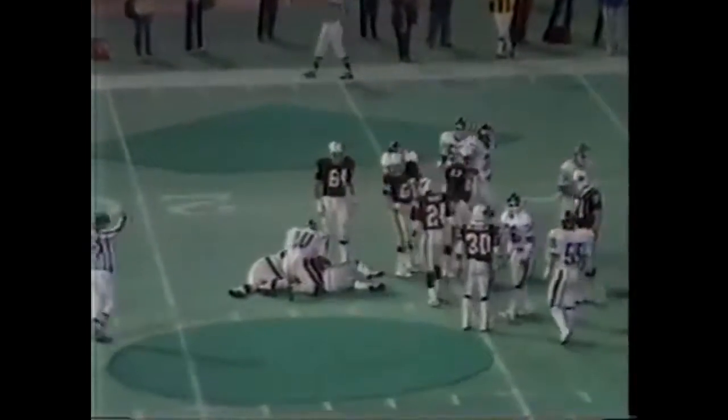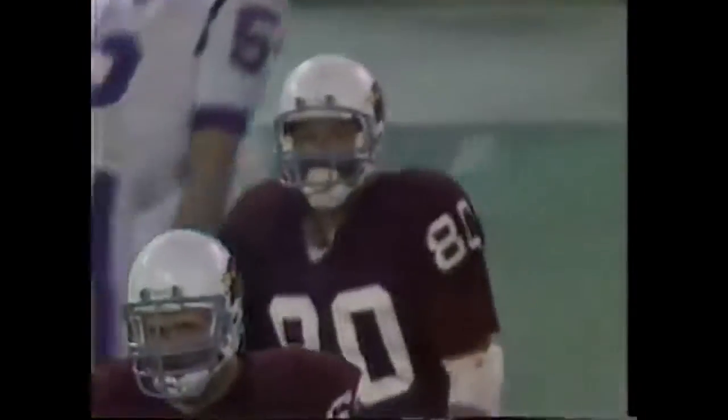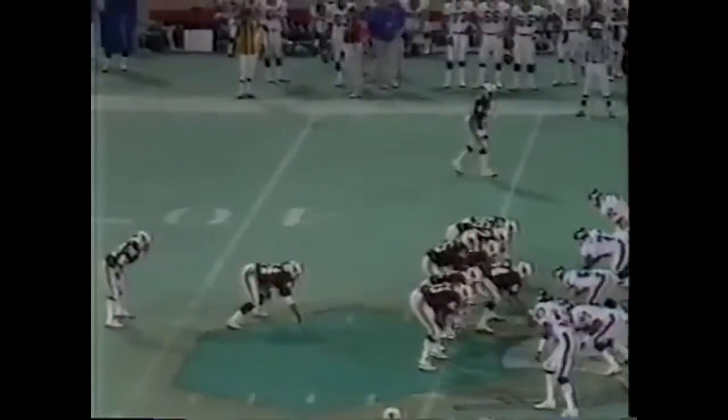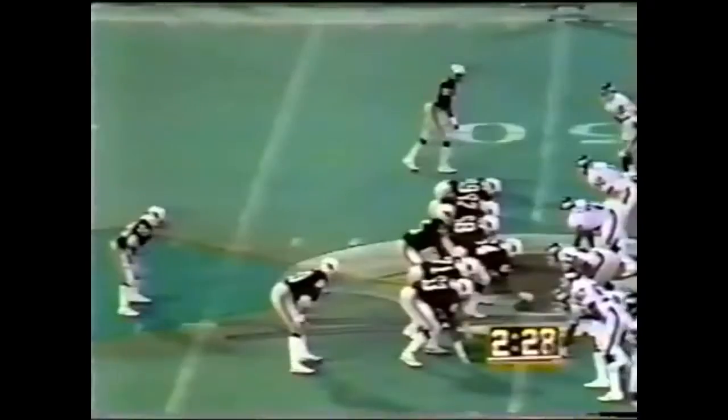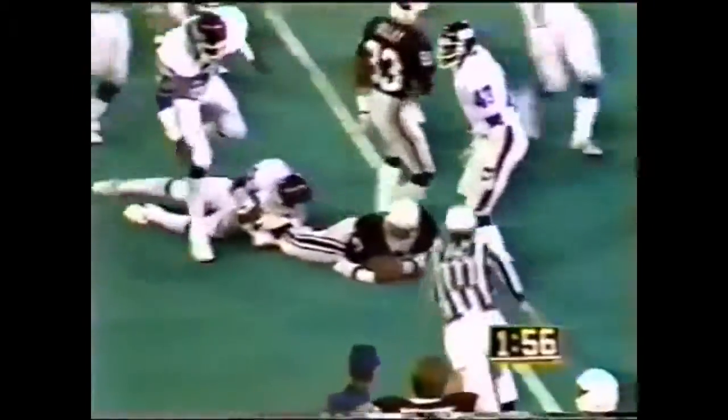Lomax — Brad Van Pelt was there at 38. Neil Lomax trying to get something happening against the tough Giants defense. Doug Marsh tied in, short of the first down but not by much as he moves out over the 45-yard line to the 46. Second down and two. Stump Mitchell has the first down — just over midfield in Giant territory remaining in the fourth quarter.